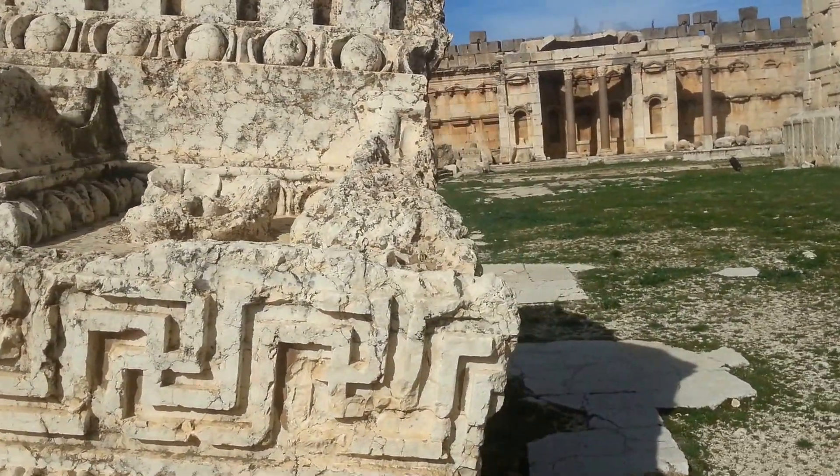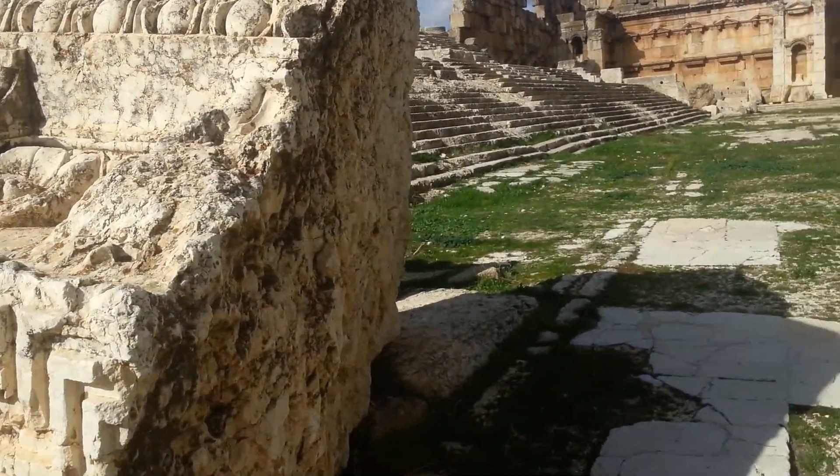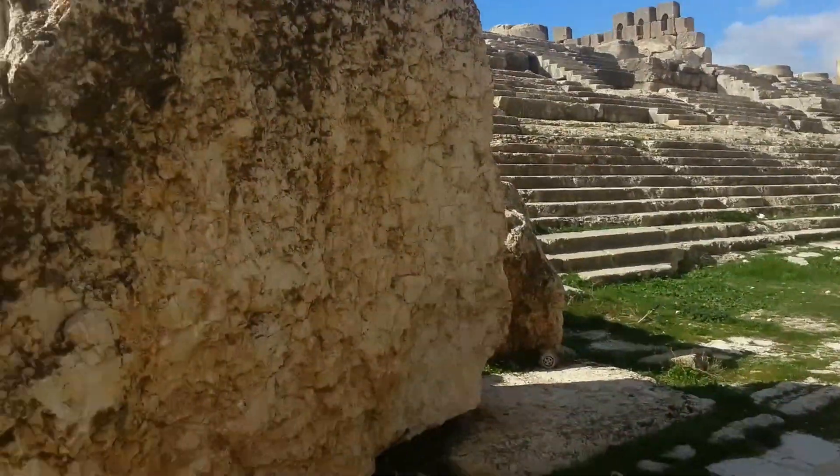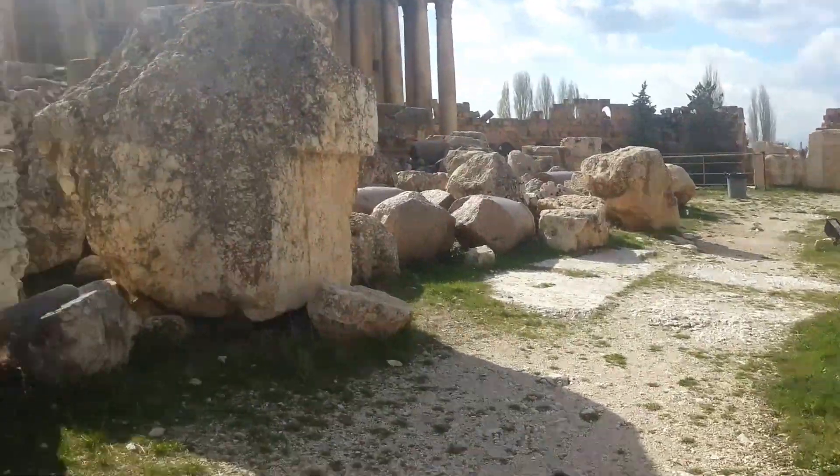A bit of sacred geometry for those who like. This place has got the most intense sacred geometry I've ever seen in my life.